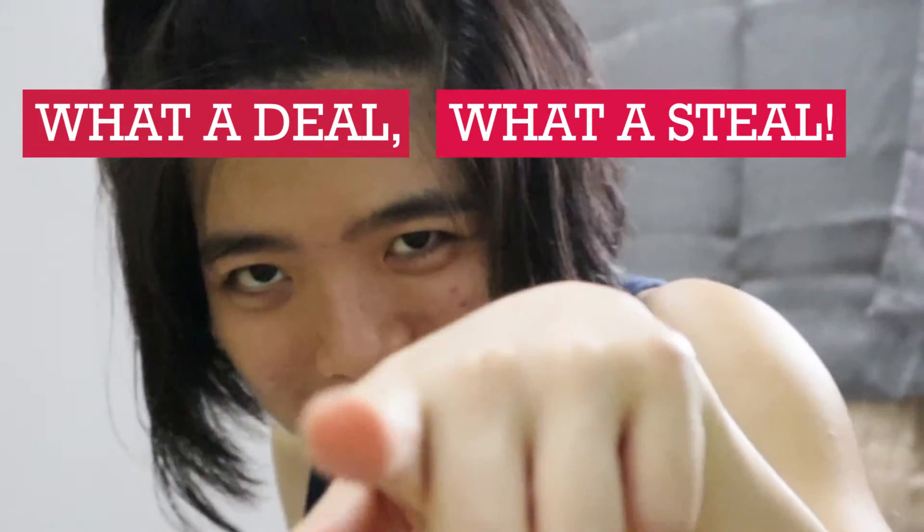I went to Sunway Pyramid and walked into Cotton On — apparently the whole store is on sale. I tried on these really nice black khakis. The price tag said RM45, which I thought was not bad for a pair of khakis. But when I checked out at the counter, it came to just RM30. RM30 for a pair of long pants — what a steal!